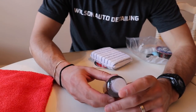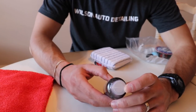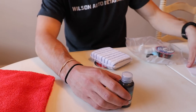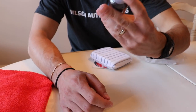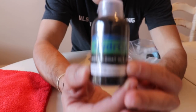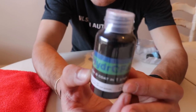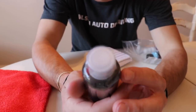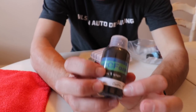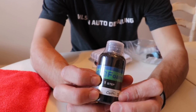Next, we have the Hydro 2 Foam wash and coat in one step — it's CarPro Hydro Foam. It comes in a little 50 milliliter, about two fluid ounces. Sweet product, and from CarPro, which I'm a huge fan of. Yes, it's a little bit more expensive product company, but that's because you're paying for quality.